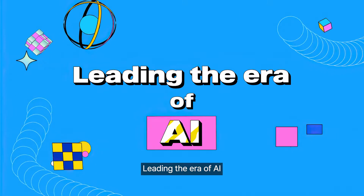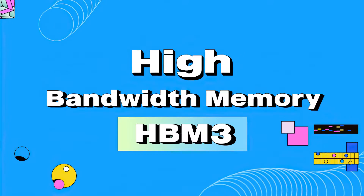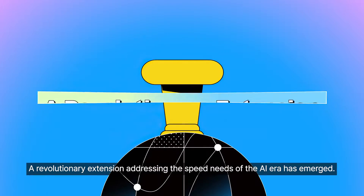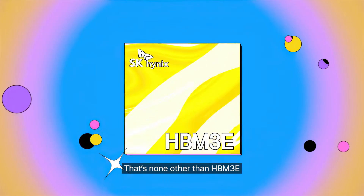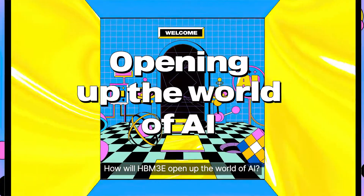Leading the era of AI High Bandwidth Memory — HBM3. SK Hynix's AI memory technology has taken another step forward. A revolutionary extension addressing the speed needs of the AI era has emerged: HBM3e. How will HBM3e open up the world of AI?